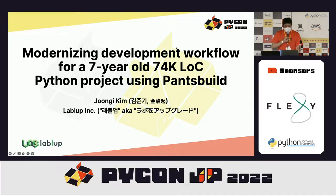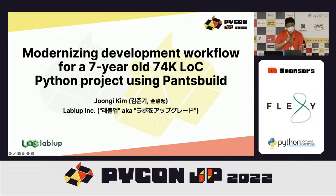I'm going to present a story about modernizing development workflow for a large-scale Python project using Pants Build, with the migration to a mono repository. I'm working as a CTO in Leverup, a Korean startup, to build an AI development and service platform called Backend.AI, to make AI accessible for everyone.